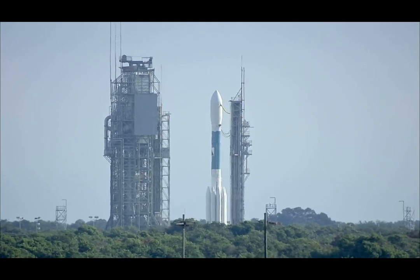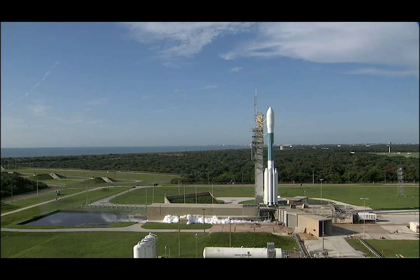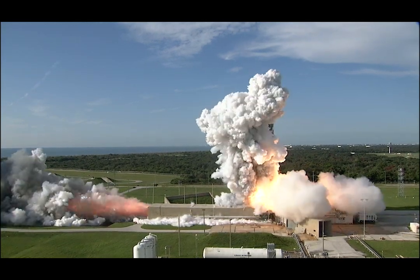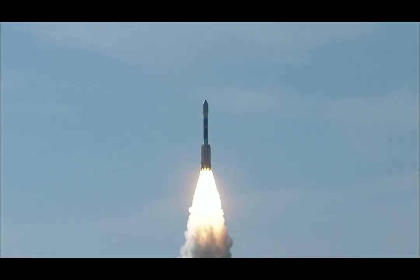10, 9, 8, 7, 6, 5, 4, 3, 2, 1, 0, and liftoff of the Delta II with Grail on a journey to the center of the moon.